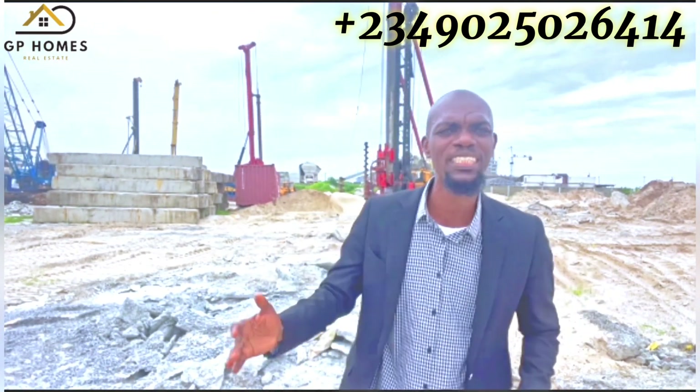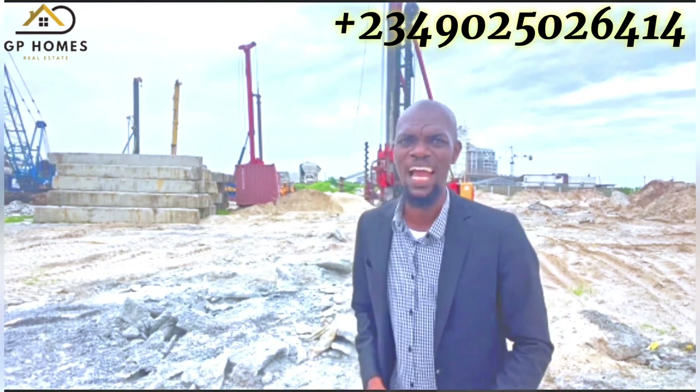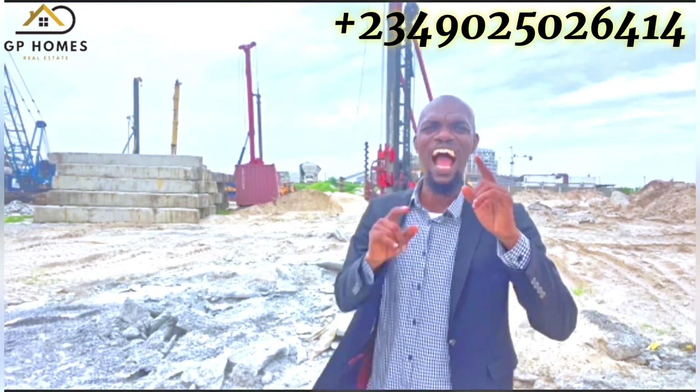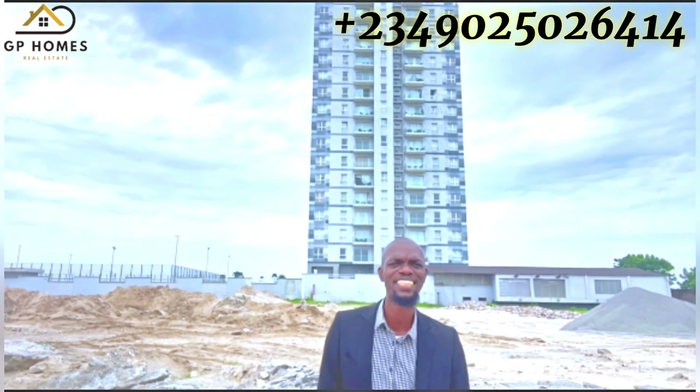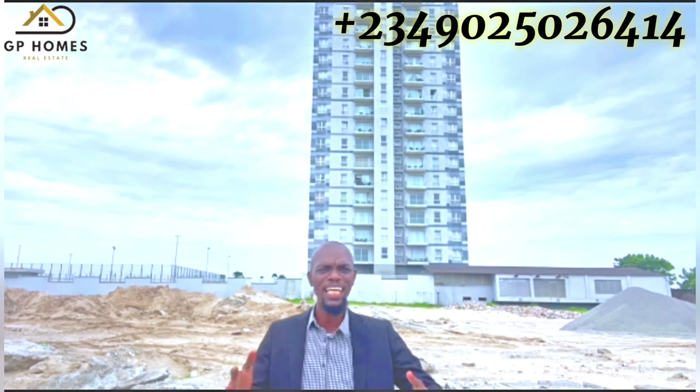Whether you are looking to live or do business here, you will find yourself surrounded by a dynamic community and a wide range of amenities. Let's dive into the features and facilities that make Bloom Towers truly exceptional.